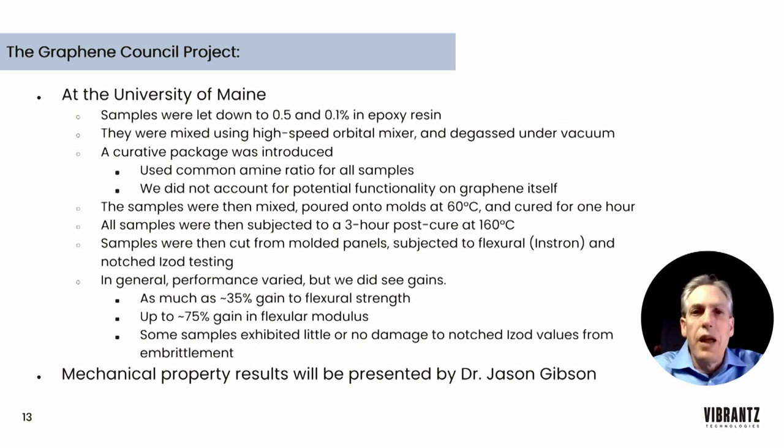At the University of Maine, the samples were let down to 0.1% and 0.5% loading in epoxy resin by weight. The samples were then mixed using a high-speed orbital mixer and degassed under vacuum. A curative package was then introduced — a common amine ratio used for all samples. We did not adjust stoichiometry to account for potential functionality in the graphene itself. We wanted to keep all things the same and treat all samples exactly identically. The samples were poured onto molds at 60°C and cured for one hour, followed by a three-hour post-cure at 160°C. From the resulting panels, we cut specimens and subjected them to flexural, Instron, and notched Izod testing.